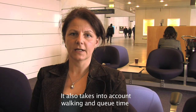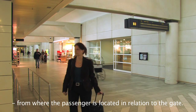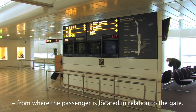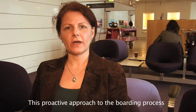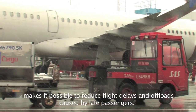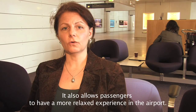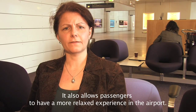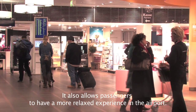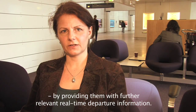It also takes into account walking and queue time from where the passenger is located in relation to the gate. This proactive approach to the boarding process makes it possible to reduce flight delays and offloads caused by late passengers. It also allows passengers to have a more relaxed experience in the airport, providing them with further relevant real-time departure information.